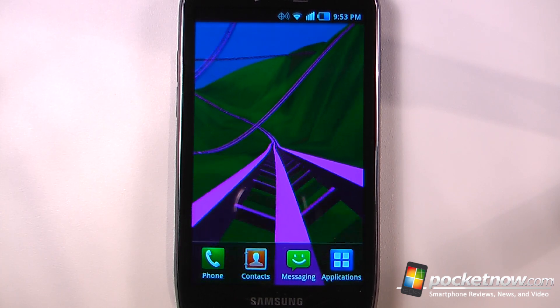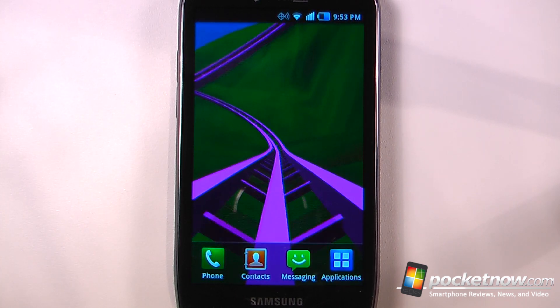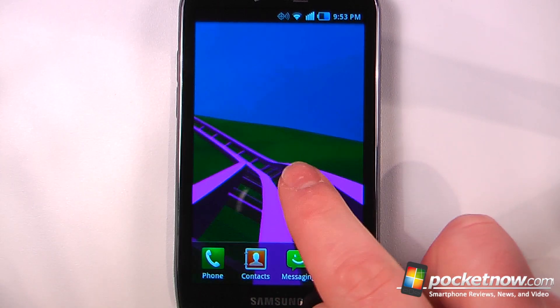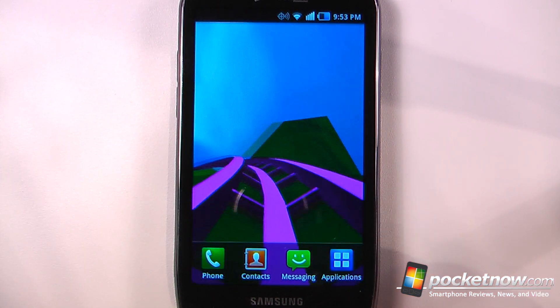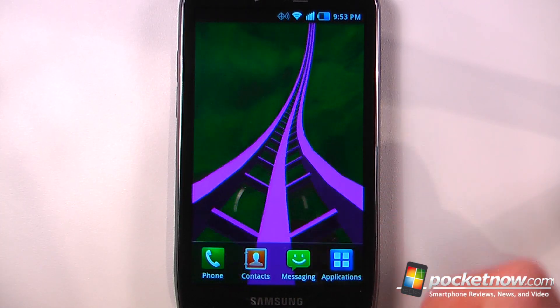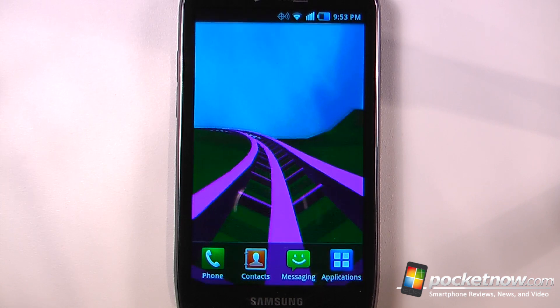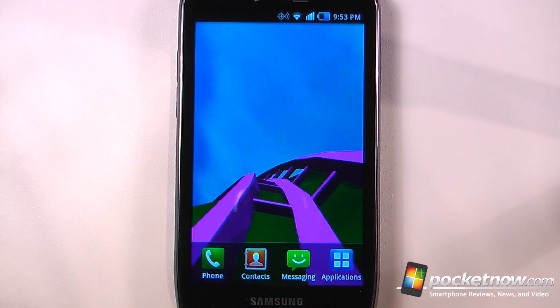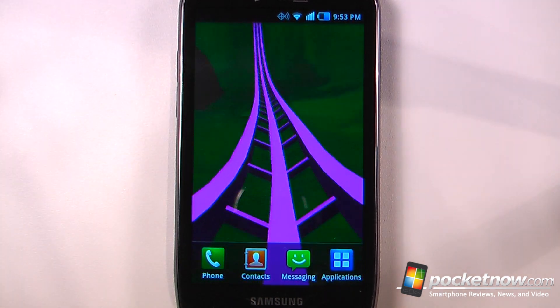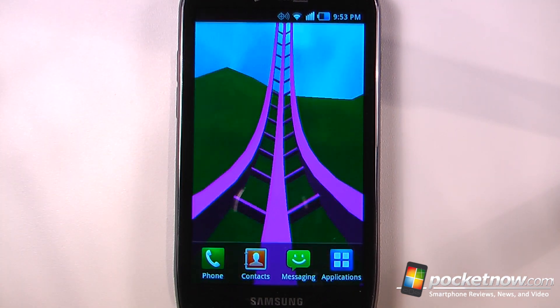That's been another episode of the Android Application Weekly. If you like our videos make sure you give us a thumbs up and leave some comments below. There's also a live wallpaper called Mega Coaster with two versions on the Android market — a free version and a paid version with more settings. For download information on all these applications, follow the link in the description to Pocketnow.com where you'll find QR codes and Android market links. Thanks for watching.